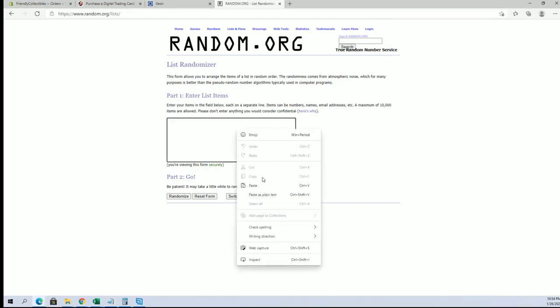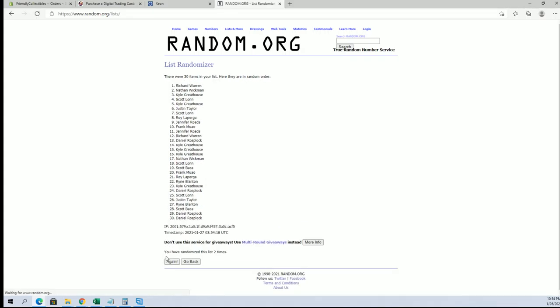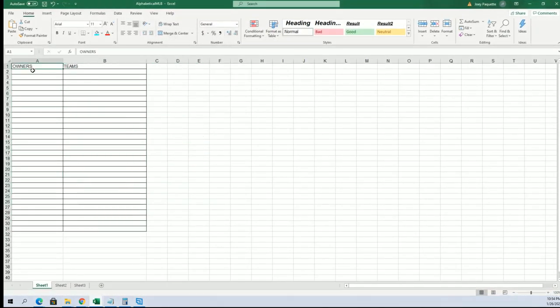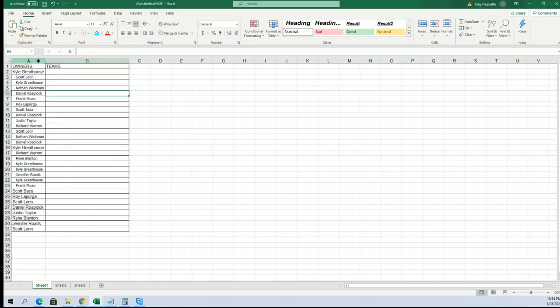It is Kyle G to Scott L. 30 flip, names and squads, 7 times each. Kyle G to Scott L. Teams are next — D-backs to the Nationals.